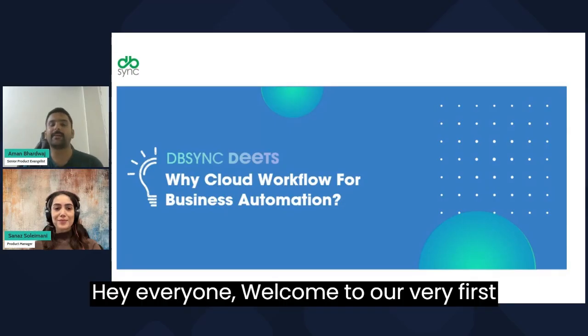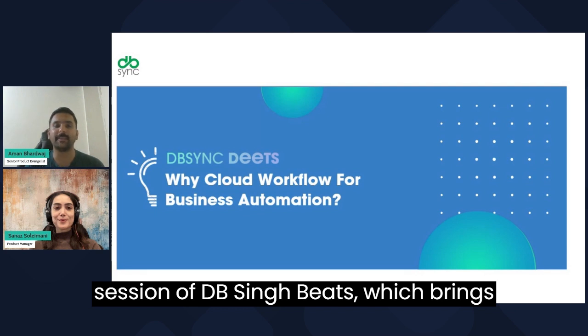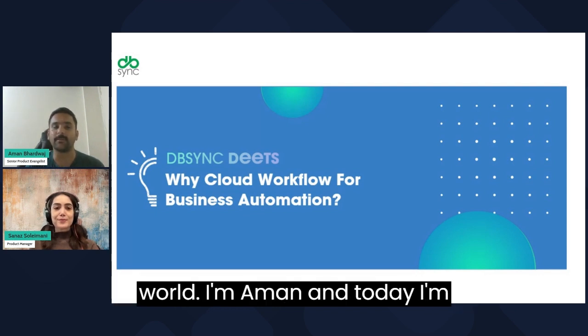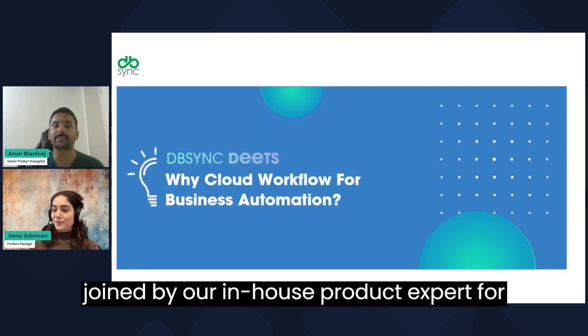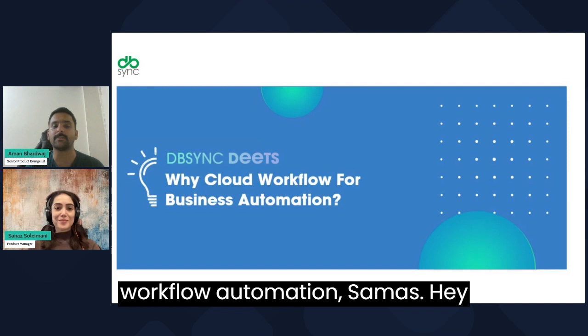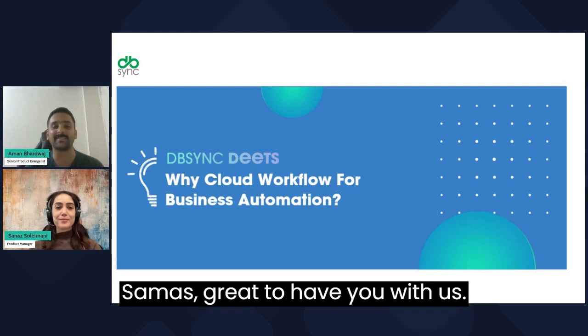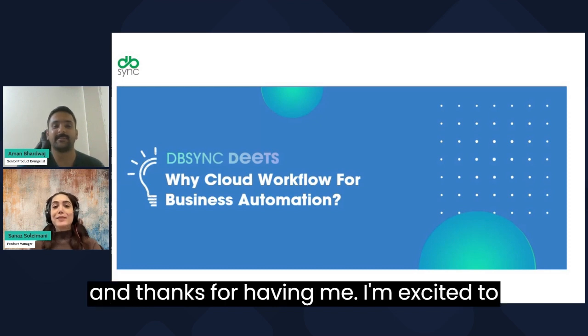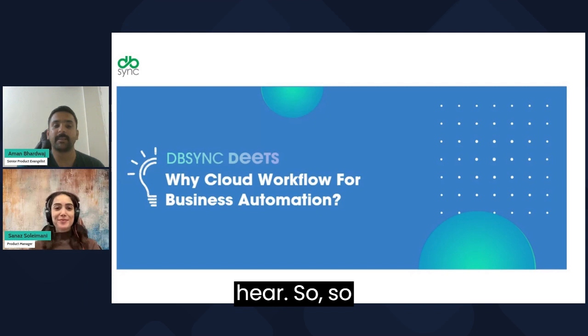Hey everyone, welcome to our very first session of DBSync Beats, which brings you the latest and greatest from our world. I'm Aman, and today I'm joined by our in-house product expert for workflow automation, Sanas. Hi Aman, and hello everyone — thanks for having me!